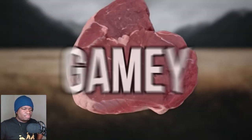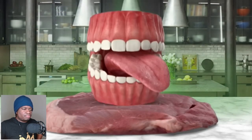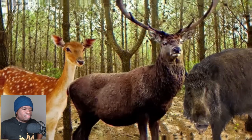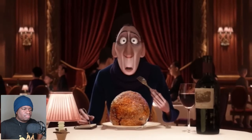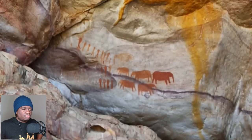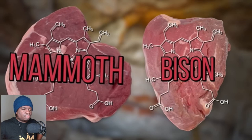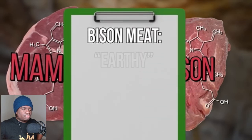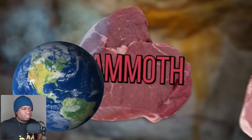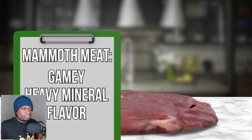Gamey meats have a more earthy smell and a more pungent flavor — your wild game meats like venison, elk, or wild boar. Basically, eating mammoth would be an acquired taste. The other key factor is iron content. Mammoth meat is high in iron, similar to bison — which many describe as earthy or minerally. So mammoth meat would have that earthiness, coupled with a fat content similar to pork, giving you a gamey, heavy mineral flavor that tastes a bit like pork liver with a texture similar to venison.